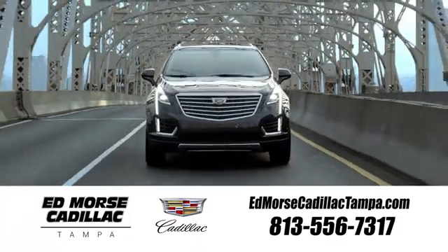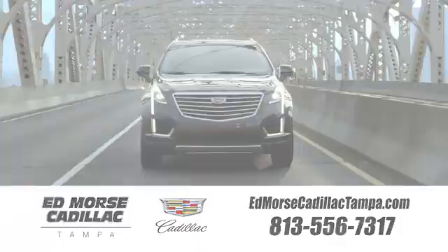Visit our website at edmorescadillactampa.com or call us today. For value and for service, it's Edmores. We'll see you next time.